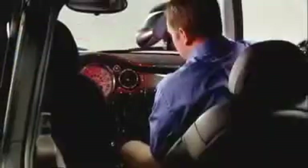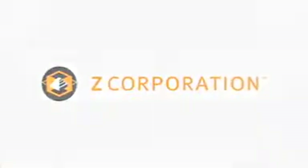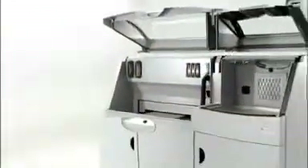Inspired by an already impressive lineup of 3D printing and scanning solutions, Z Corporation brings you the next step in the evolution of 3D printing technology, presenting the Z Printer 650, the latest 3D printing solution from a company whose name is synonymous with innovation — Z Corporation.